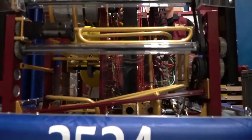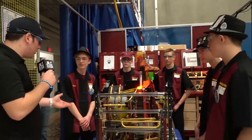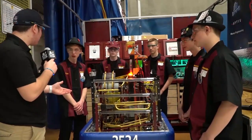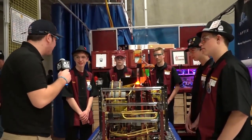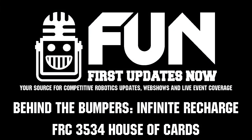Awesome. Overall, always great robots from Team 3534, the House of Cards. So you guys are going to be at Marysville week six, correct? I'm with 4130 — I'll see you guys there. On behalf of First Updates Now, I'm Nick Jr., the Infimidation Show.